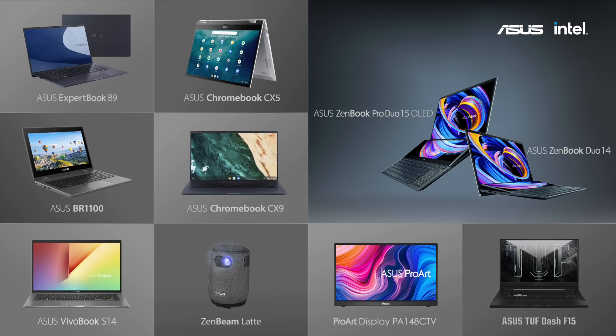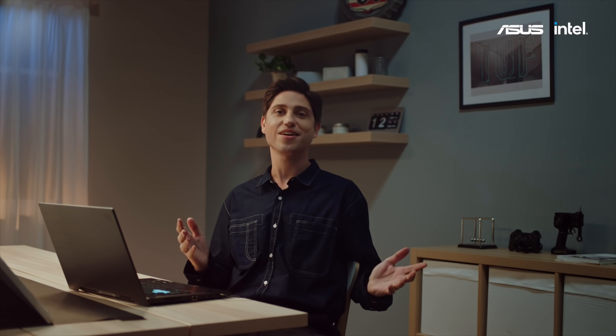Leave your comments below and let us know which product you're most interested in. Check out our ASUS 2021 BE AHEAD event site. I hope you enjoyed watching this — see you next time.